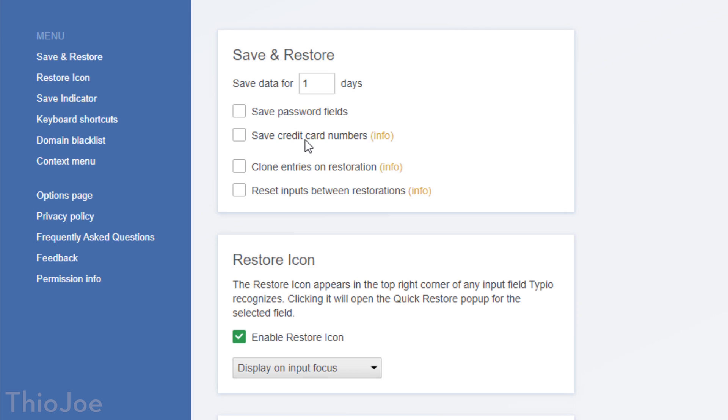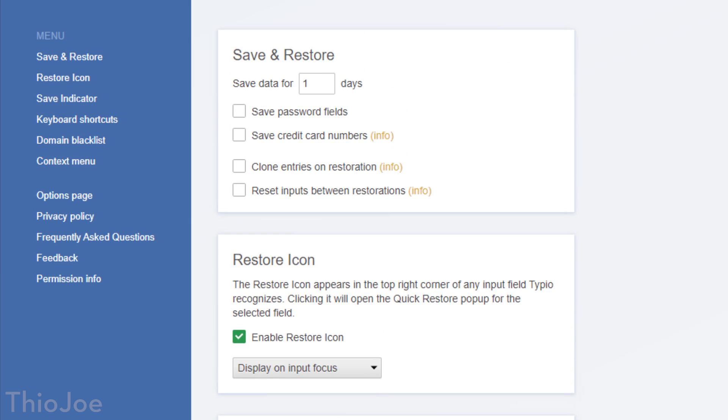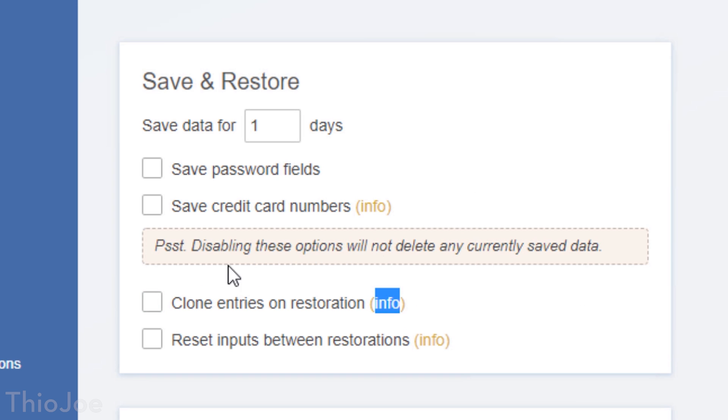By default, it will not save entries into password entry boxes or credit card boxes, so you don't have to worry about it saving your password insecurely. The whole extension is even open source, so you don't have to worry about it being malicious — someone else probably would have called it out by then. Or if you want to look at it yourself, that's always an option. Really cool extension.